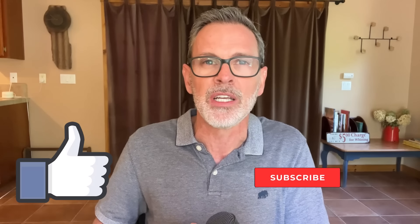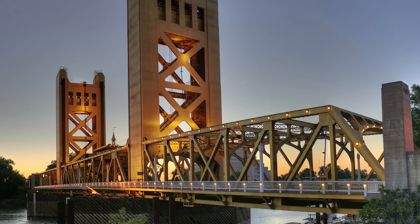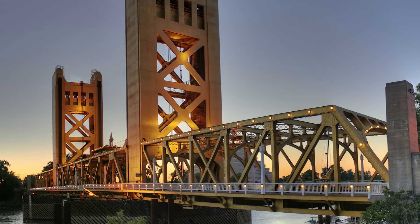Please leave a comment below with your thoughts regarding today's video. I appreciate you guys watching. If you got any value, please hit the like button. Hope you have an awesome day and I look forward to seeing you in the next video.